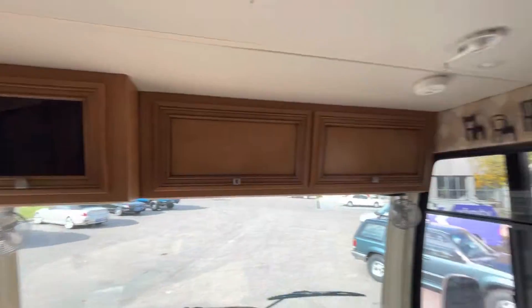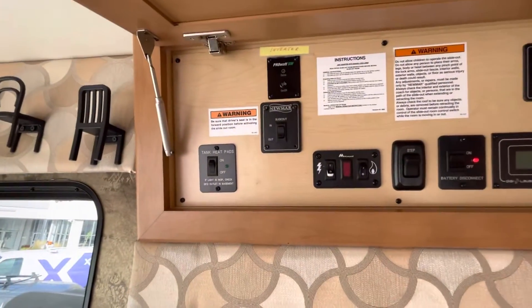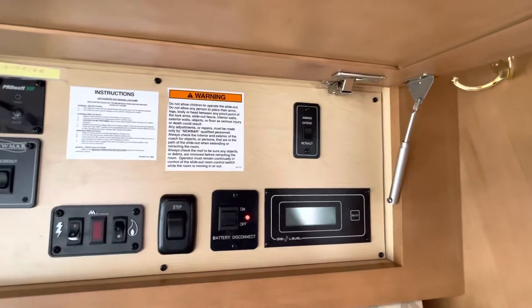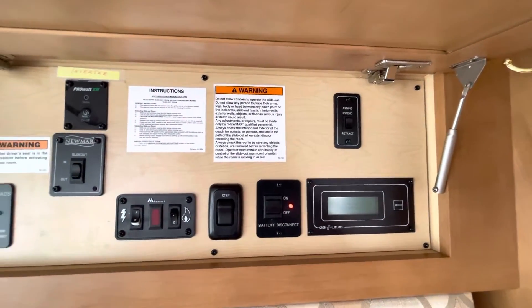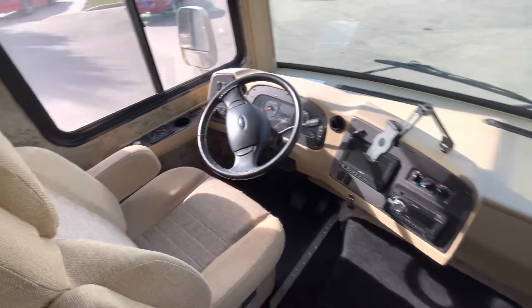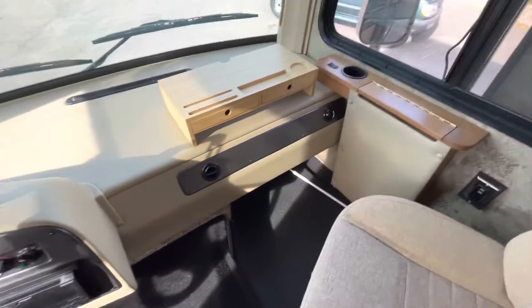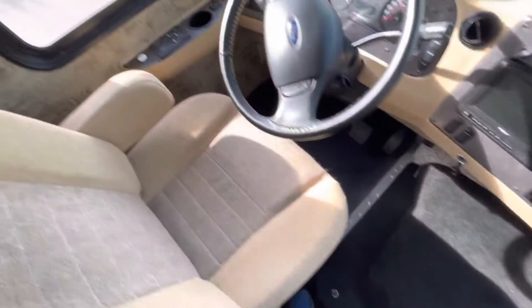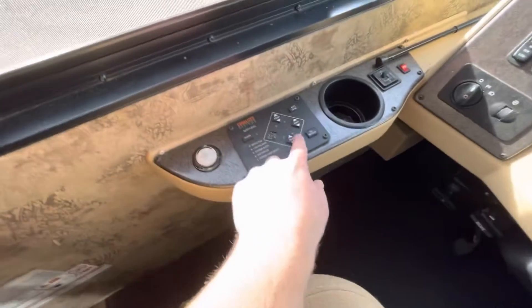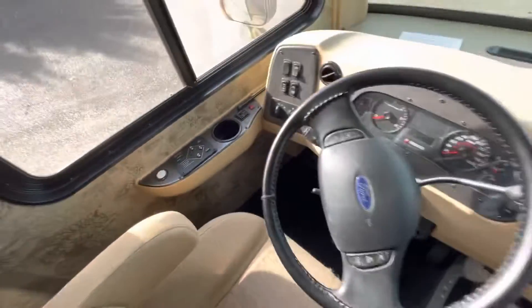A little bit of overhead storage up front. Your control panel does have tank heaters, your super slide, an inverter, and a power awning, which works good. Here's your cockpit up here — map table and a little storage table. It does have the auto leveling system. It's missing one of the little rubber buttons here on the left side control, but I have tried it and it does work.